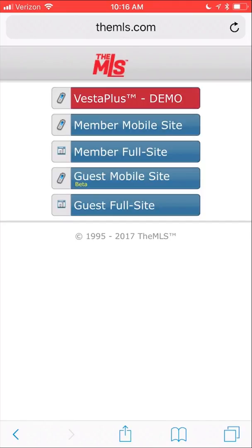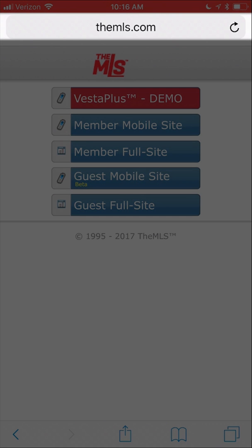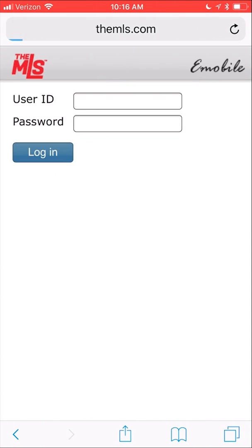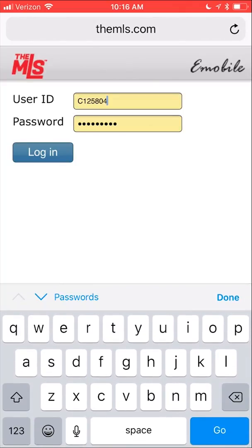To access the Vesta Plus mobile experience, open your mobile device's web browser and go to MLS.com. At the top, you'll see a red button that says Vesta Plus Demo. At the next page, log in to your account and you'll be taken to our mobile-friendly listing search.